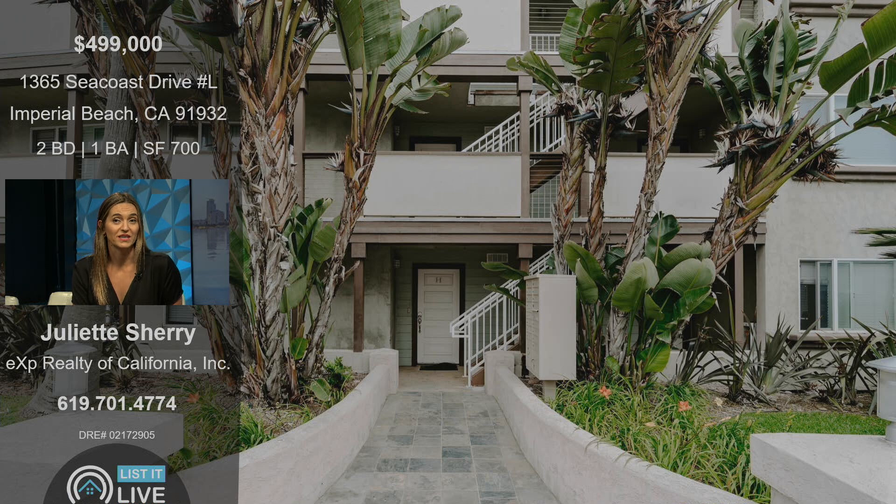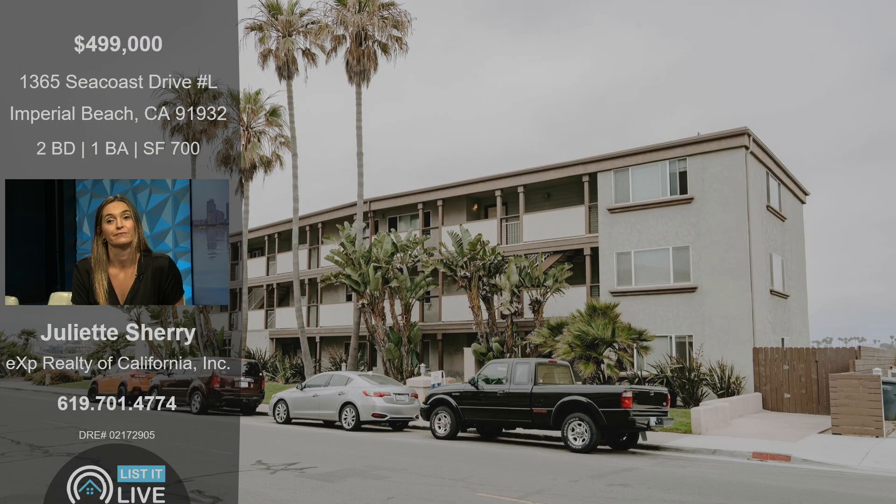This is as close as you are going to get to the ocean for the price point that it's at. This is the only condo under $500,000 anywhere in Southern California just steps from the beach. It's got its own private views of the estuary on the backside of the building, so you're on Seacoast Drive with the beach to your left and the estuary behind you.